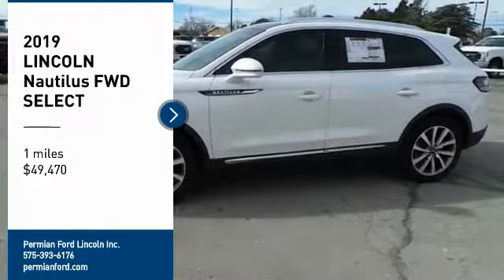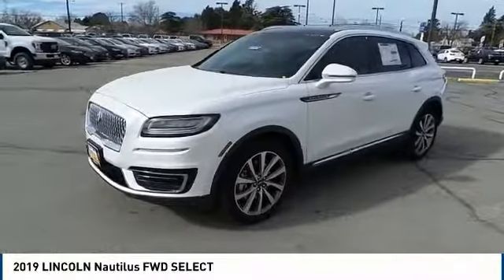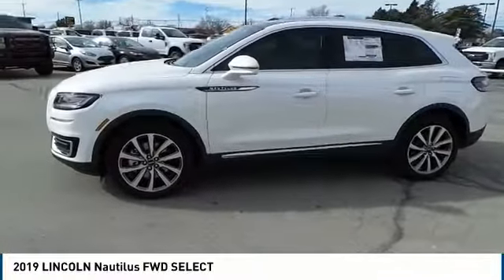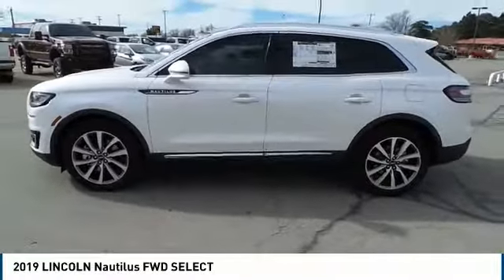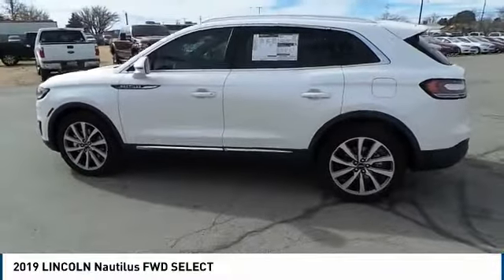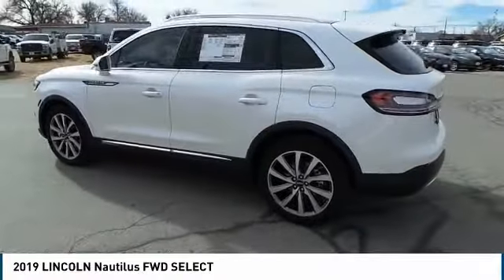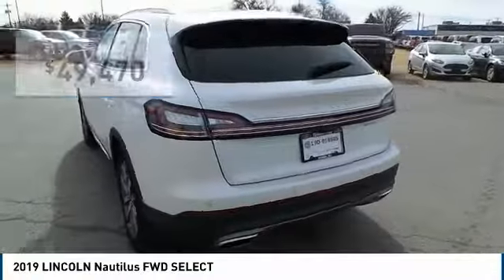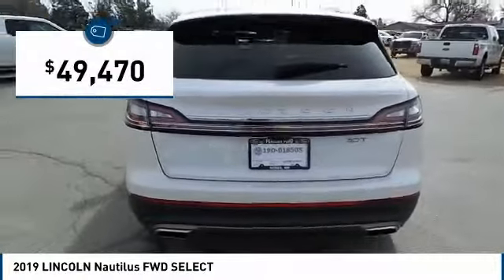Come test drive the 2019 Lincoln Nautilus. The Lincoln Nautilus crossover provides you with all the functionality you need in a vehicle. Plenty of space, lots of safety and technology options, and a high-end interior feel makes this the perfect vehicle — and it is priced below $50,000.